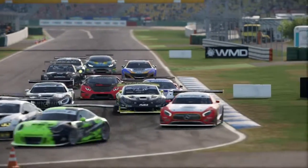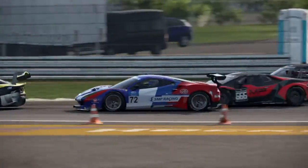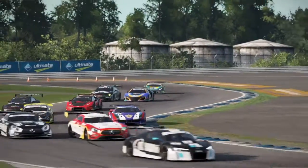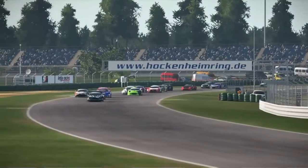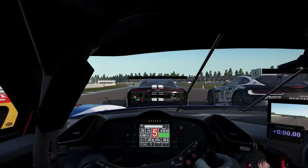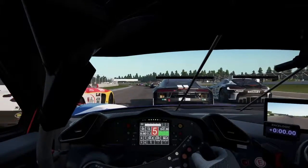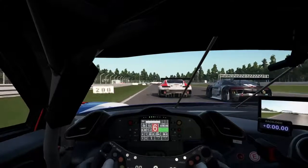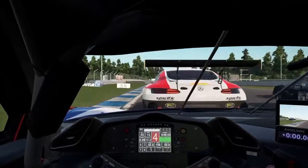Bobbing and weaving all around, trying to get around these cars without hitting anybody. A little bit of a cluster in the corners but making it through without a problem, catching up to the Audi. Mercedes on the right, another Mercedes on the left — just a sandwich of Mercedes — trying to avoid them.